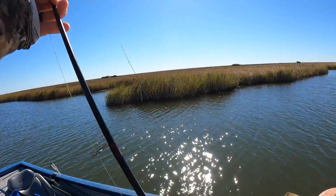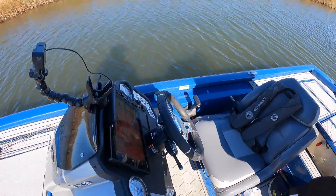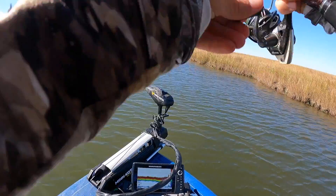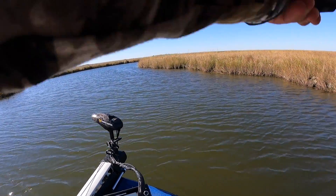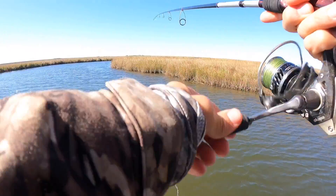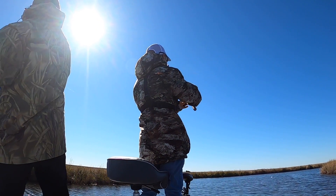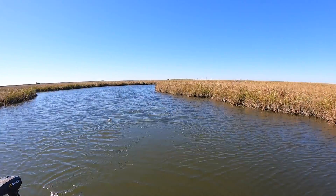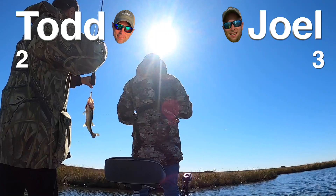I couldn't enjoy the lead for long. Mine hit exactly like the other one. Look at that spot — oh, you see that boil? That was a good fish. There he is, he came back for it — look at Joel. That's three to two, Joel's up.